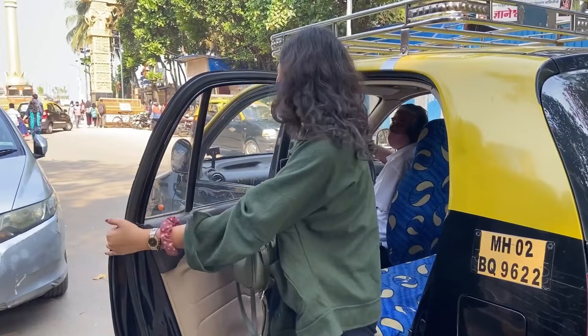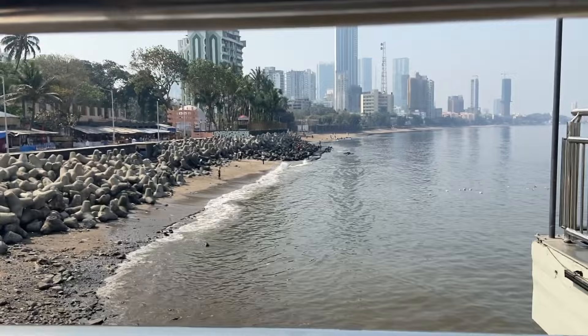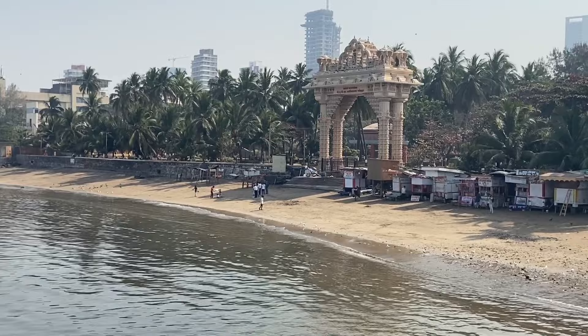Now we are at another exciting, newly opened location. We have reached this place — it's called Chaitiyabhumi Point, and it is at Dadar. The view is fantastic; you can see the whole city, the skyline, and also the beautiful Arabian Sea. We recommend coming here in the evening because the sunset is going to be really amazing. If you want a quiet place to hang out, you can either hang out here or go to the nearby beach.